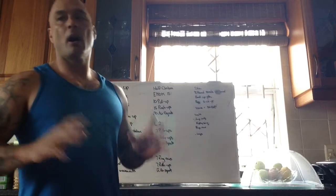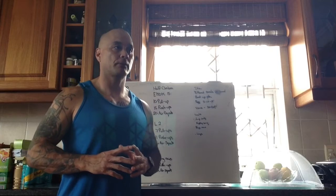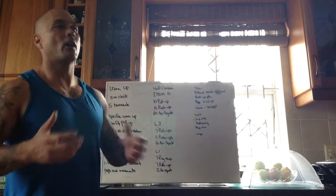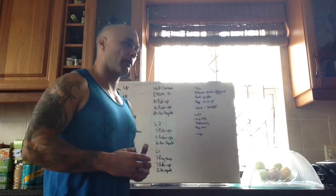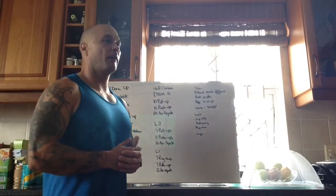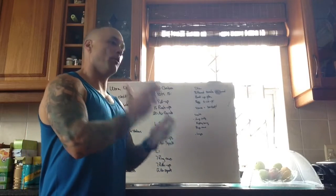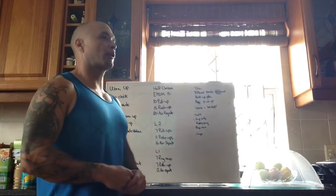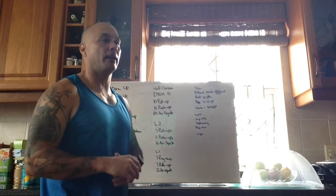For the workout stimulus, we want everyone to achieve at least 8 rounds. If we need to scale back on the repetitions, we scale back on the repetitions. That needs to happen fairly quickly in the workout because it's boom boom boom — every minute on the minute you have to go. So before the workout starts, have an escape plan or a backup plan.